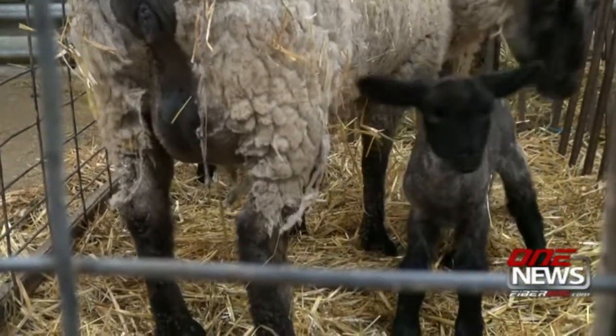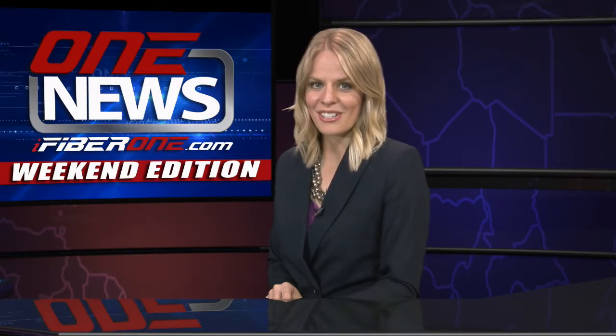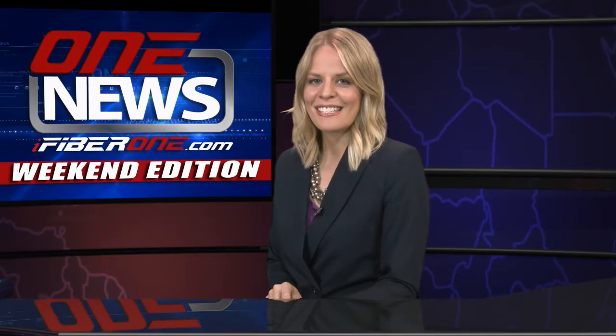I'm Jeff Chu for iFiber One News. Rounding out this week's news coverage is a story out of Moses Lake, where greenhouses are being built for a marijuana grow operation. Reporter Jeff Chu has the details.